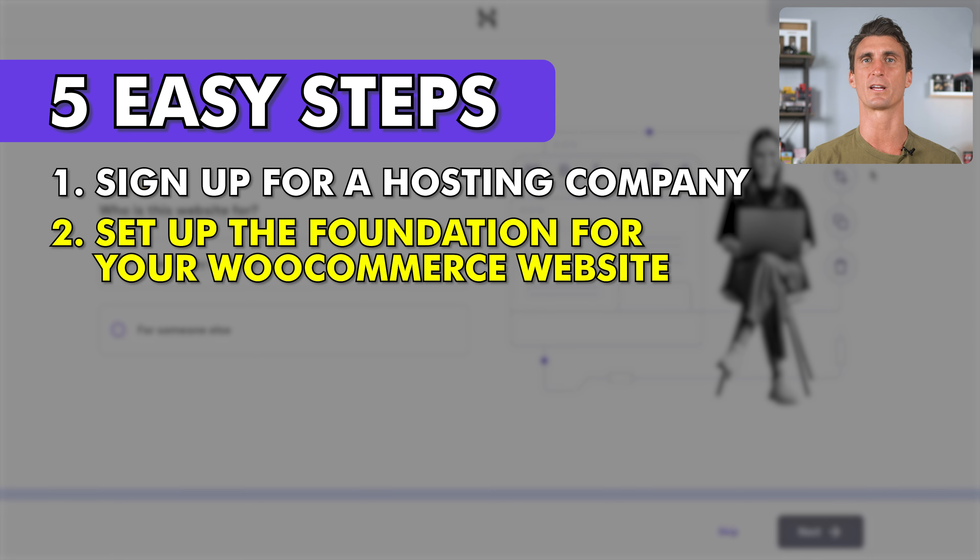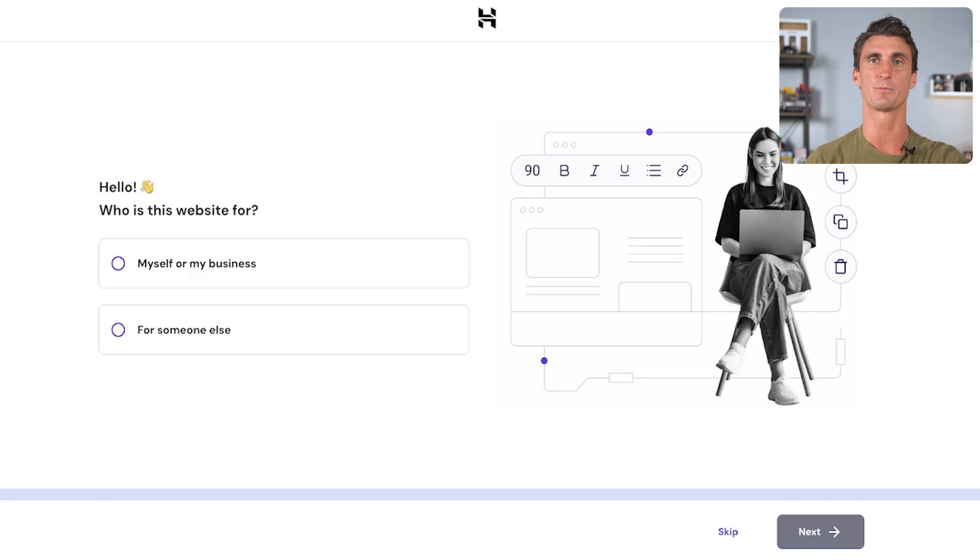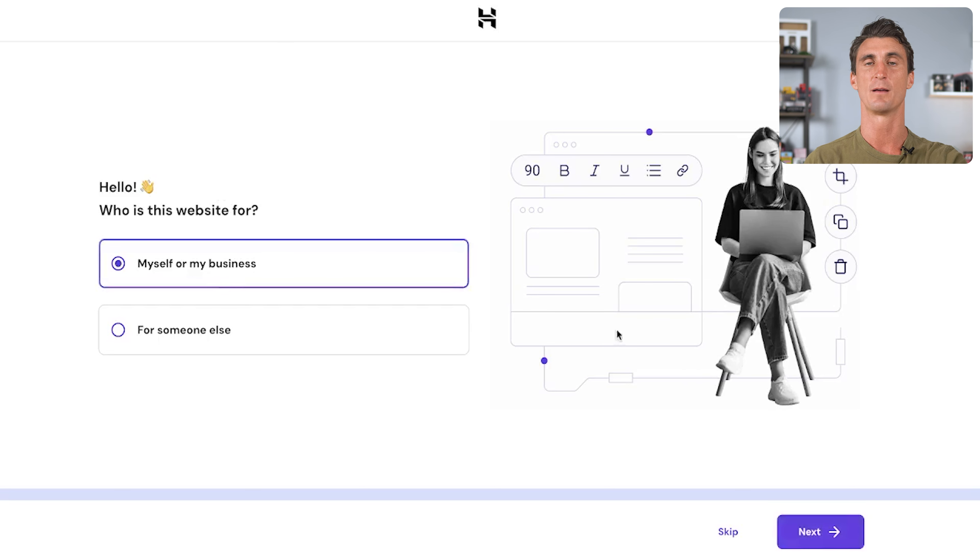Step two is to start your website. There are some simple first steps to set up your online store with WooCommerce, and Hostinger makes this very easy. This page asks you who the website is for, and you just click 'Myself or My Business' — assuming you're watching this video to build a website for yourself or your new business. Then click next.